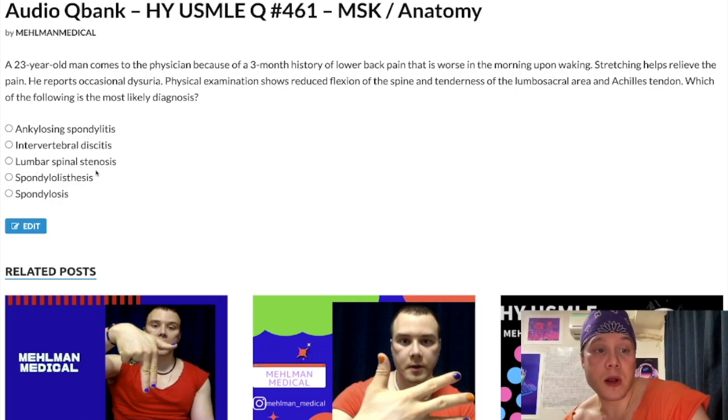Choice C: Lumbar spinal stenosis — wrong answer, albeit exceedingly high yield for Step 2CK. This is also technically an osteoarthritic change of the spine. Age is a factor. This will present as a patient who has lower or mid-back pain that gets worse with standing or walking for long periods of time — back pain worse after walking 15–30 minutes, or back pain worse when walking down a hill. It's relieved upon leaning forward — very high yield for lumbar spinal stenosis.